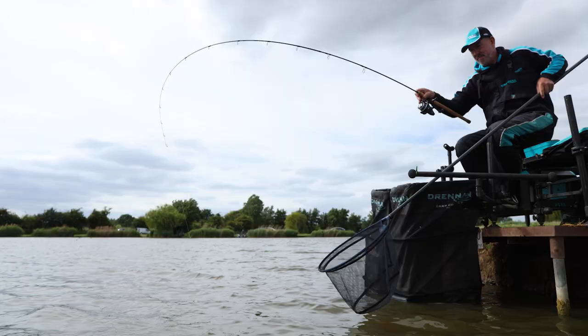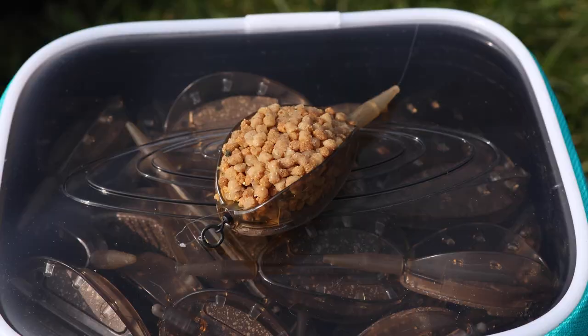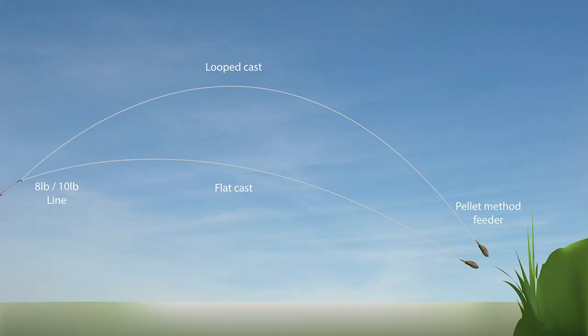What we've changed with the commercial rods is that the tippy action is slightly more forward. The other change is the quiver tips — they're now shorter, so when you're casting, you're casting more off the blank of the rod, which makes casting much easier and more accurate. Often when fishing with a method feeder you're flat casting, so your feeder travels quite flat across to the island and plops in when you stop it. If you cast up in the air you're not as accurate.